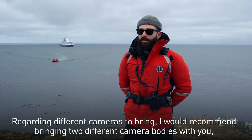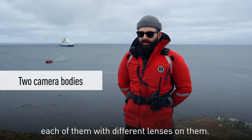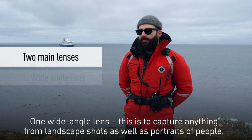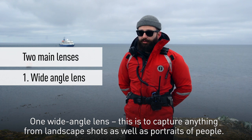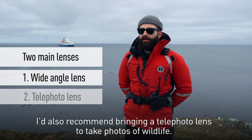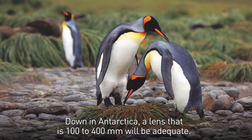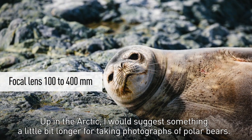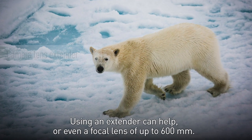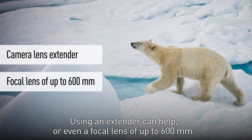Regarding different cameras to bring, I would recommend bringing two different camera bodies, each with different lenses on them. I would recommend two main lenses: one wide-angle lens for capturing landscape shots as well as portraits of people, and a telephoto lens to take photos of wildlife. In Antarctica, a lens that's 100 to 400 millimeters will be adequate. Up in the Arctic, I would suggest something a little bit longer for photographing polar bears, using an extender or even a focal length of up to 600 millimeters.